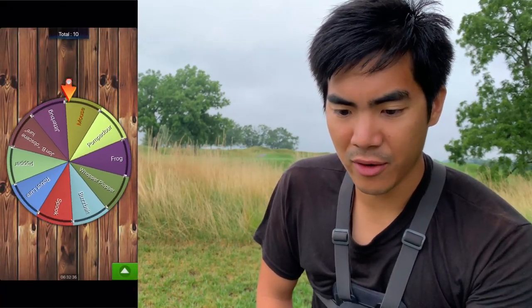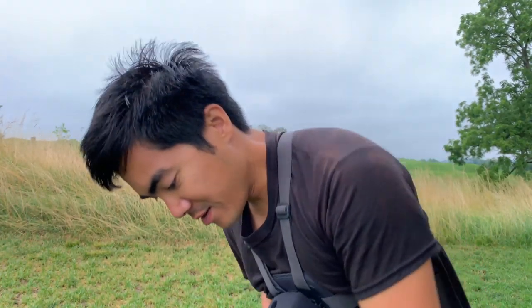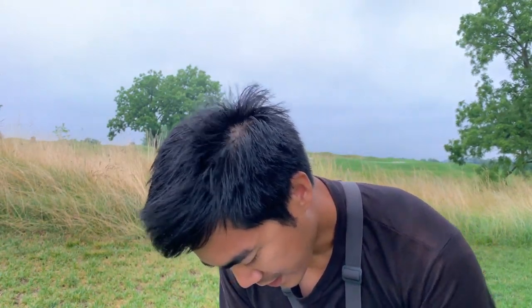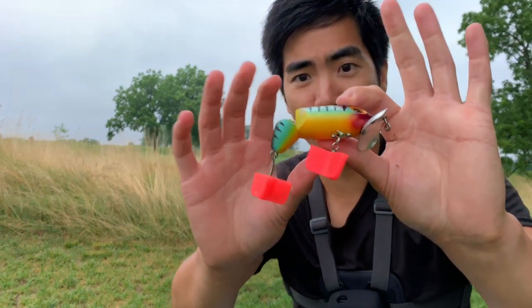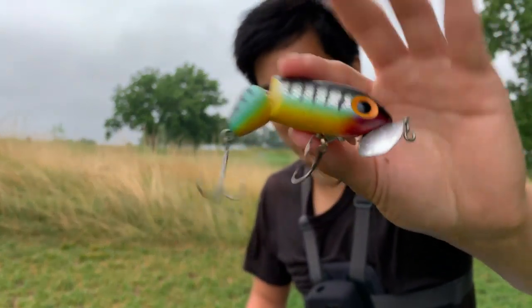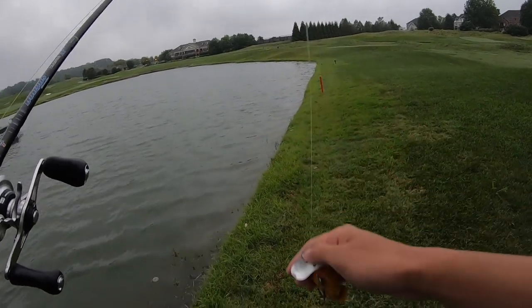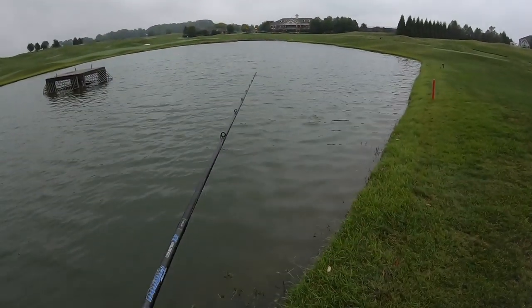Slowing down and we are gonna get - oh, the Jitterbug! Hey, I'll take it. That is a classic bait - makes a lot of noise, a lot of vibration. We actually have the jointed Jitterbug right here. I haven't used this bait in years - if I caught a fish on it that'd be pretty cool. Let's give it a shot - the classic Jitterbug, jointed body, cupped lip.